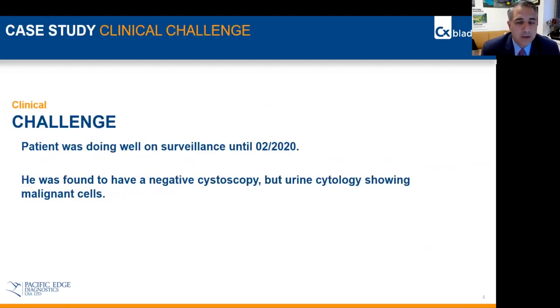The clinical challenge was that the patient was doing well on surveillance until February of 2020. At that point, he came in for his routine cystoscopy, which on visualization was found to be negative, but his urine cytology actually showed malignant cells.